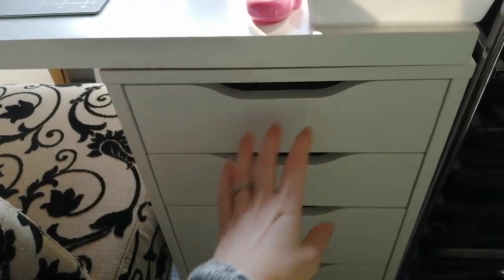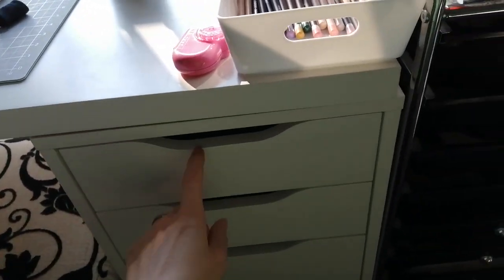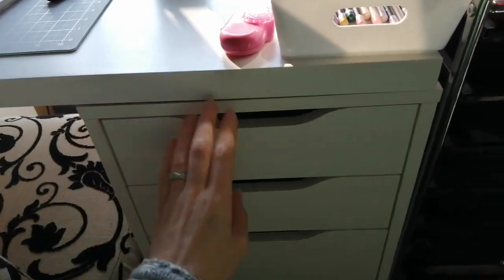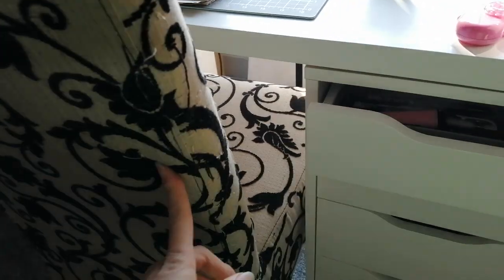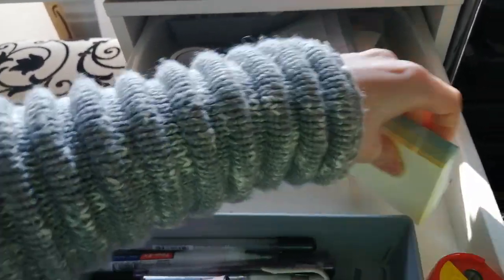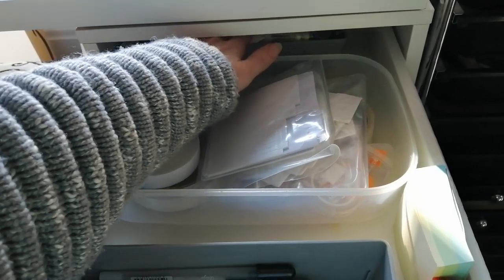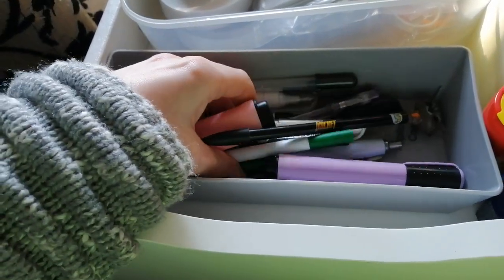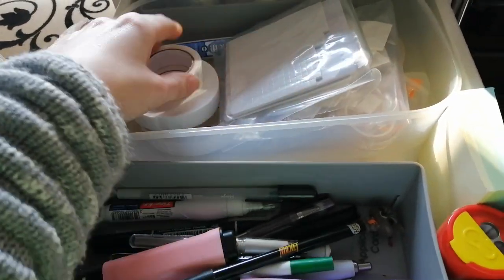And then my drawers. I'm sorry, these squeak like mad. These are the Alex 5 drawers with the table top pieces that you can get to go on them. And this is a really old dining room chair. It's not a posh craft room, people — it's a do-the-best-with-what-you've-got kind of craft room. This is just my bits and pieces for colouring, and these are all my glues.